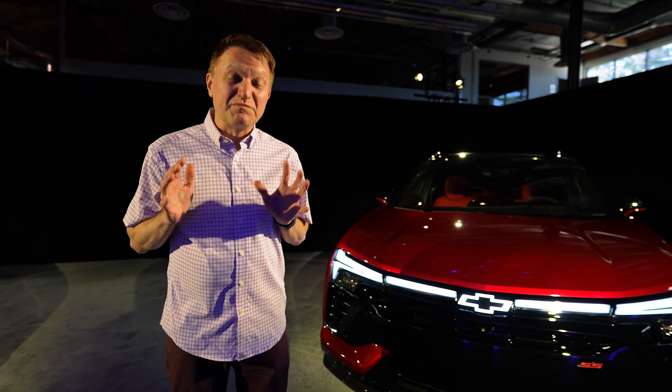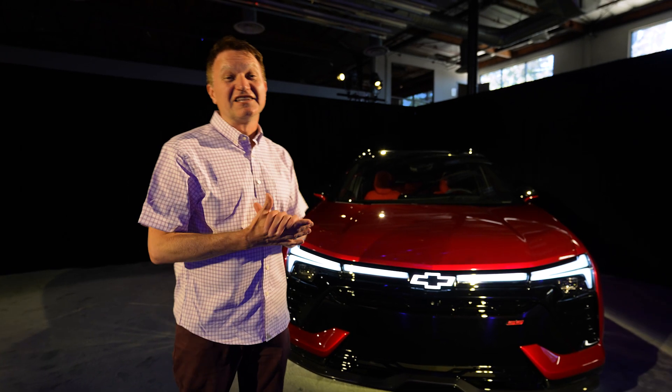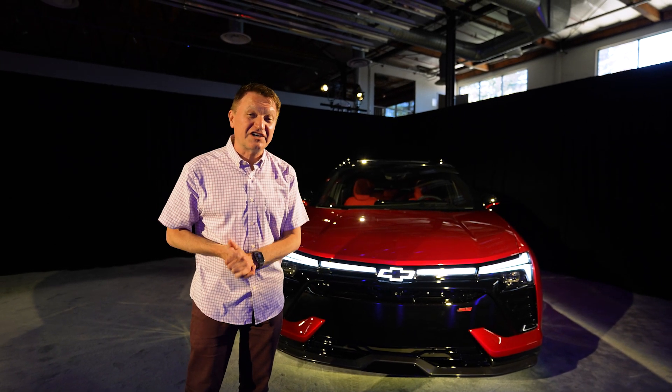Chevy invited us today to check out the brand new Blazer EV. This is Chevy's latest SUV that is fully electric.